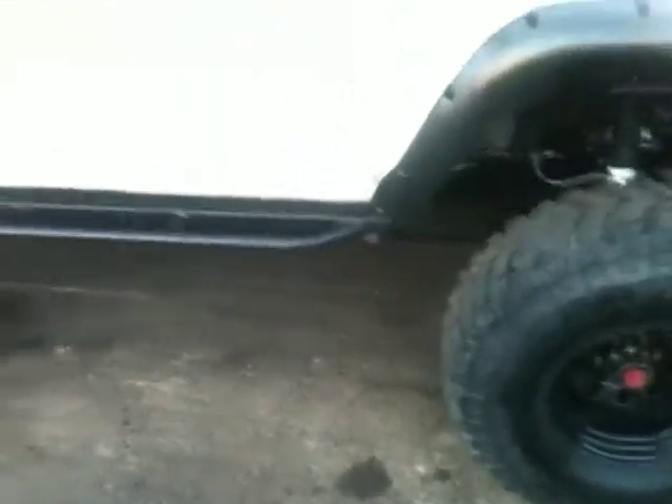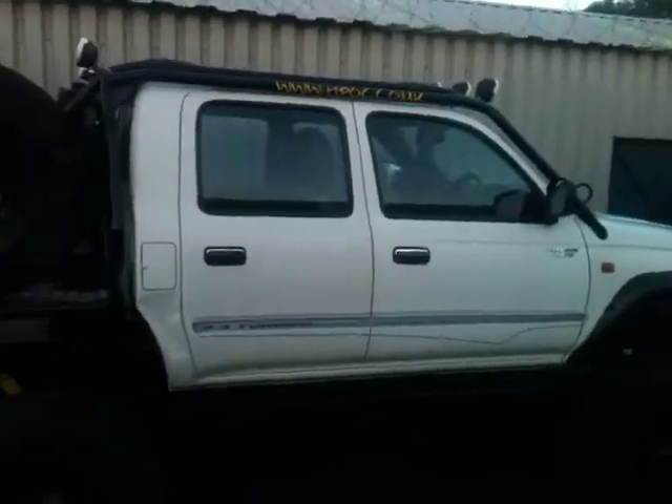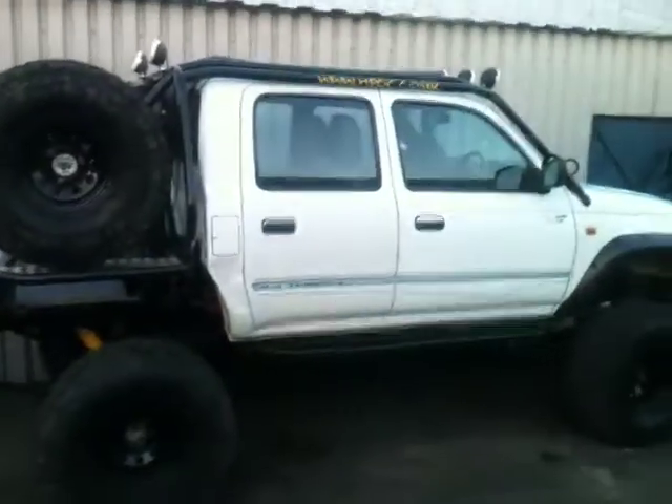We've also got the rock sliders — tree sliders, whatever you want to call them. There's just thousands and thousands of pounds in this build. We reckon £18,500 has gone into taking it from a standard truck to what you see here.